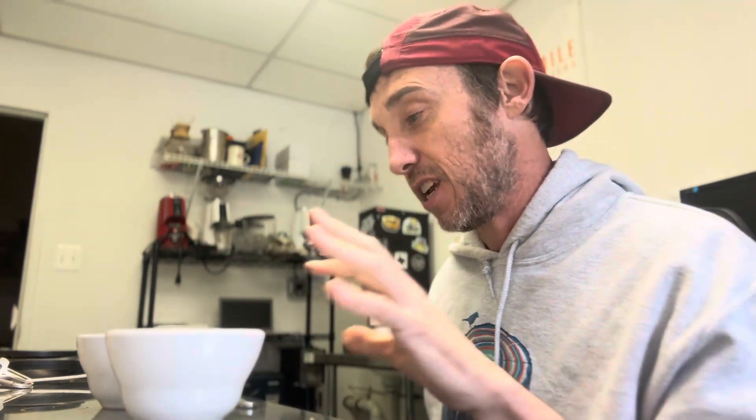Maybe that's just because I've soured a little bit on washed Ethiopians — I've had so many of them over my lifetime that I'm just a little less impressed. There's a nice vanilla buttery creaminess that's kind of showing up in this cup of coffee.